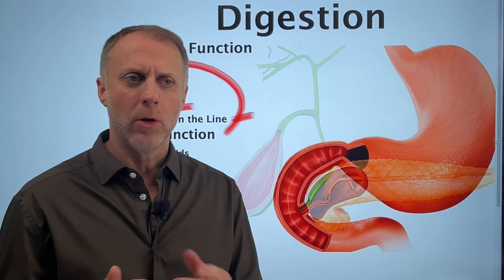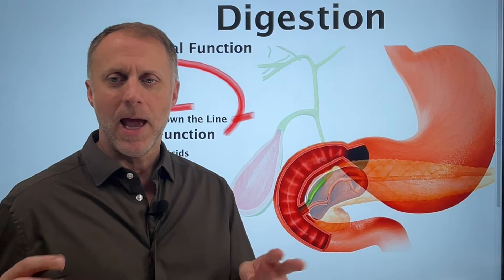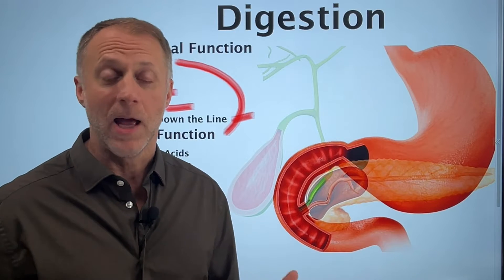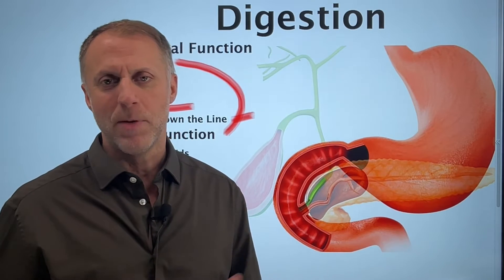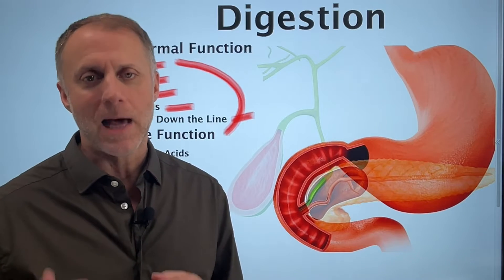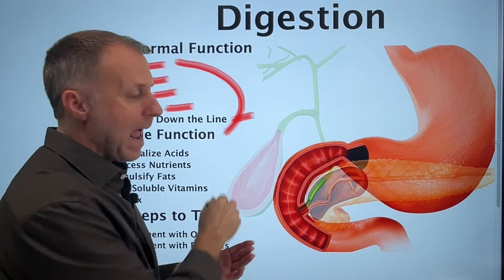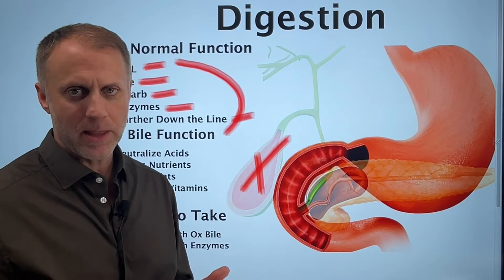When looking at digestive changes after gallbladder removal, we want to look at symptoms that could possibly come up, but also understand malfunctions that could affect our ability to maximize nutrient extraction from food. A lot of people who have their gallbladder removed will never experience any symptoms — everything goes just fine, and they removed the pain of gallbladder attacks. But there's also a very large subset of people that will experience significant symptoms. The big difference between having the gallbladder and not having it is that when it's gone, there's no storage for bile — and that's when problems can occur.